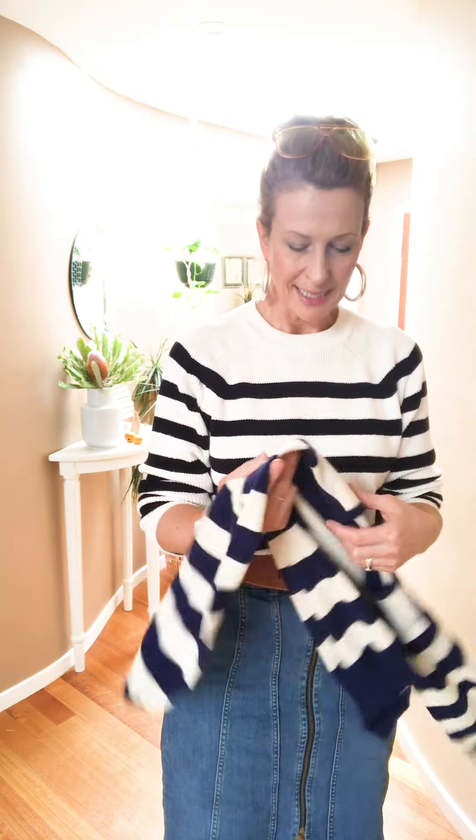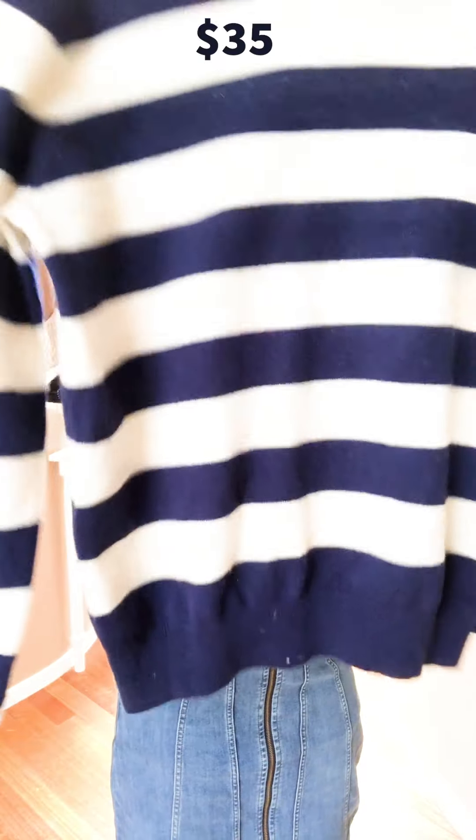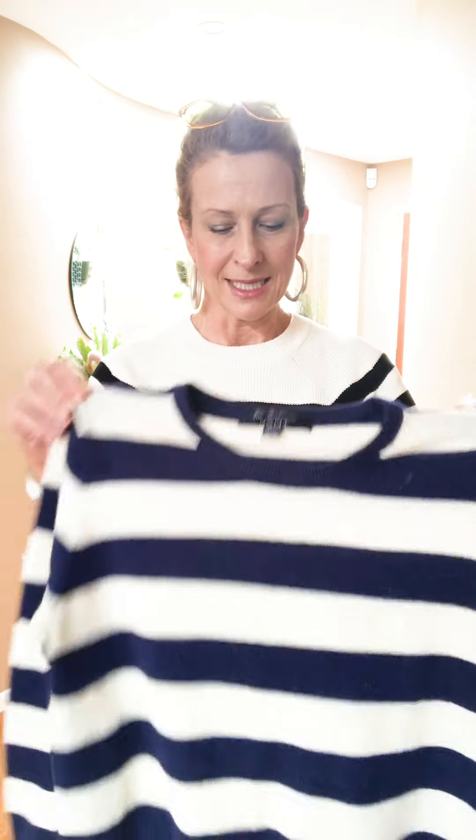I don't actually have a navy striped knit or even a long-sleeve top, so I saw this Gant one — it's 100% wool and it was just such a bargain. It's in immaculate condition and a really nice fit, so I thought I'll get that because I will get wear out of it. I bought a beautiful navy trench and a few other navy pieces last year, so it's nice to have something I can wear with those.